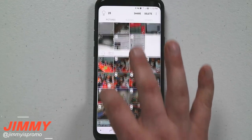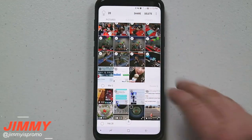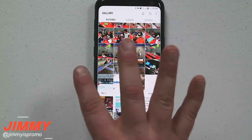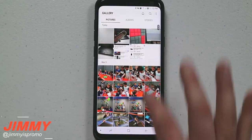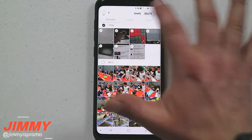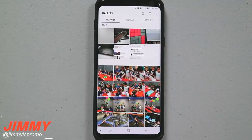One thing to mention: if you try to swipe up or down, it won't select images because the phone thinks you're scrolling the screen. Just go through there horizontally, give a little swipe through all the different images you want to delete, and then you are good to go. Hit delete — boom — now we are good to go.